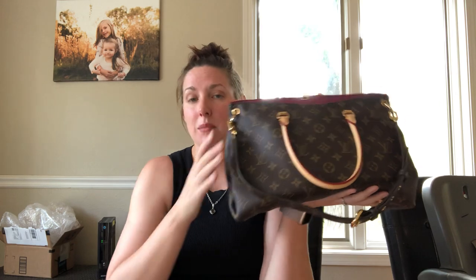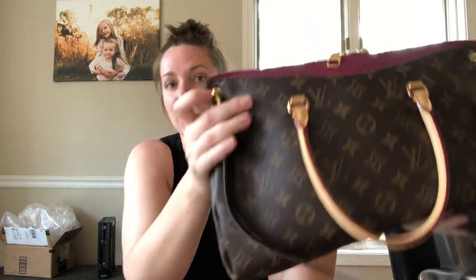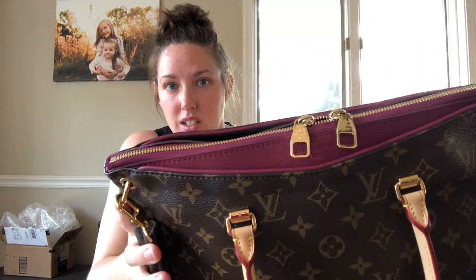I got this bag basically brand new for half off — to get a Louis Vuitton bag half off is an amazing deal. The quality and craftsmanship of this bag is on point. The stitching is perfection. It's just absolutely gorgeous. The details are stunning, the hardware is amazing. Everything says Louis Vuitton — it all matches. It's thick and durable.